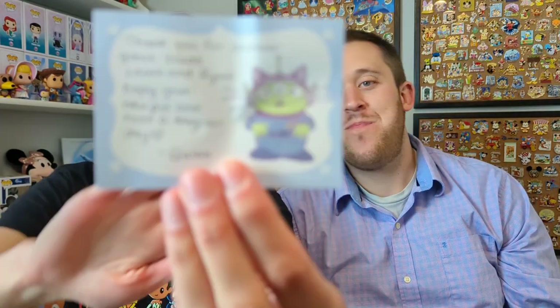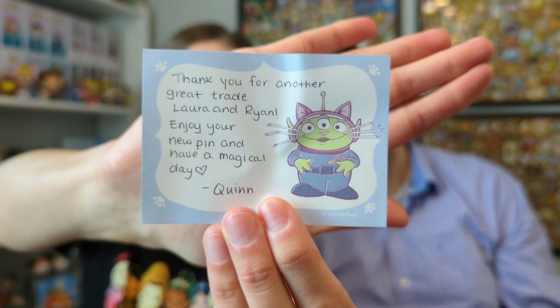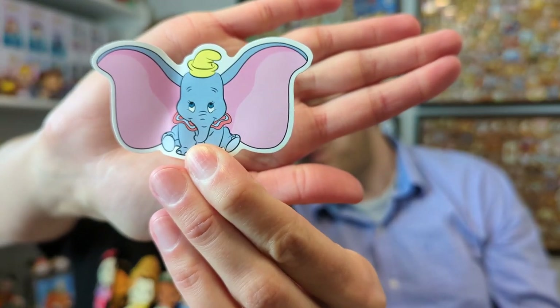The last package is from Quinn. There's a cute little piece of paper — 'Thank you for another great trade, Laura and Ryan. Enjoy your new pin and have a magical day. Quinn.' That writing is just nuts — it's so tiny but so perfect and beautiful. There's a dumbbell sticker, awesome! The pin is on a backer card and it's packed up very securely. Sorry guys, I am a little bit sick right now but it's not COVID, so that's good.